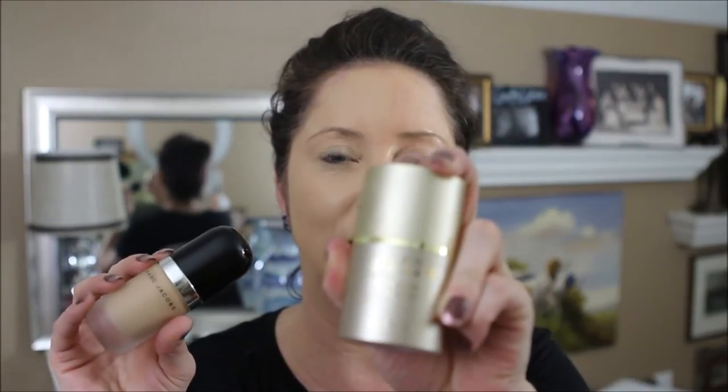We're going to let this sit and I'll be back later today after work to do the final results of battle number three — the foundation challenge between Stila in the color Light and Marc Jacobs Remarkable in the color Medium Bisque. Let's see how today's results go with these two foundations going head to head.